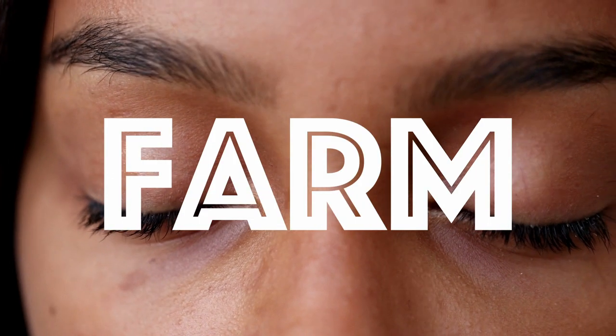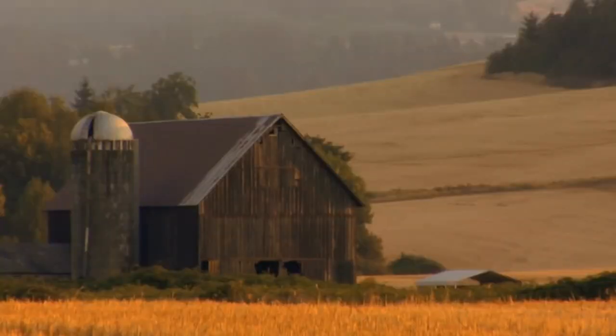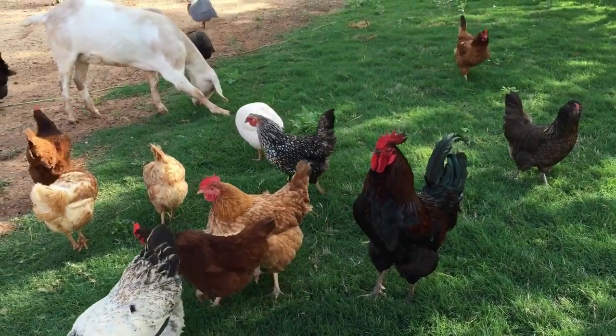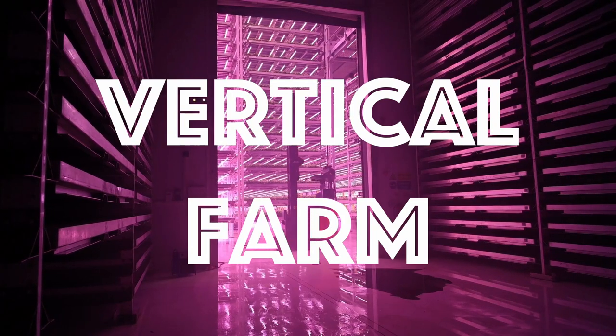If I asked you to close your eyes and think of the word farm, what do you see? Maybe wide open land with a barn, some crops, and even animals, right? Now if I said vertical farming, what comes to mind?